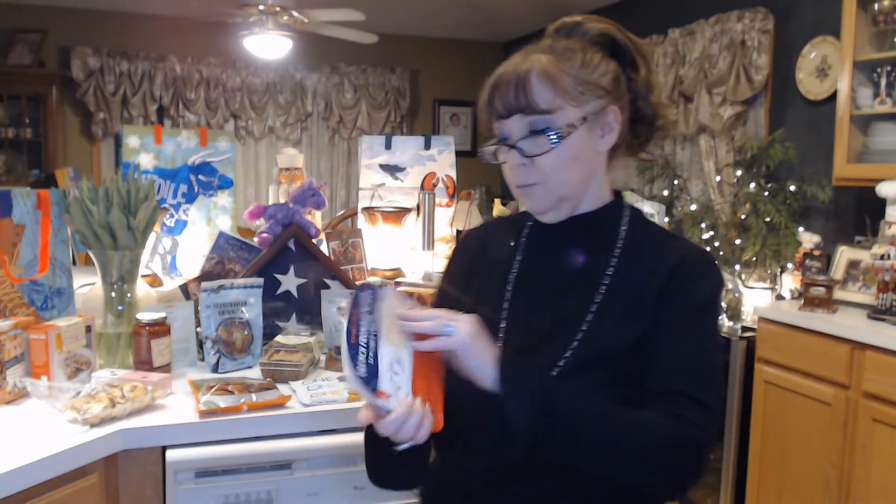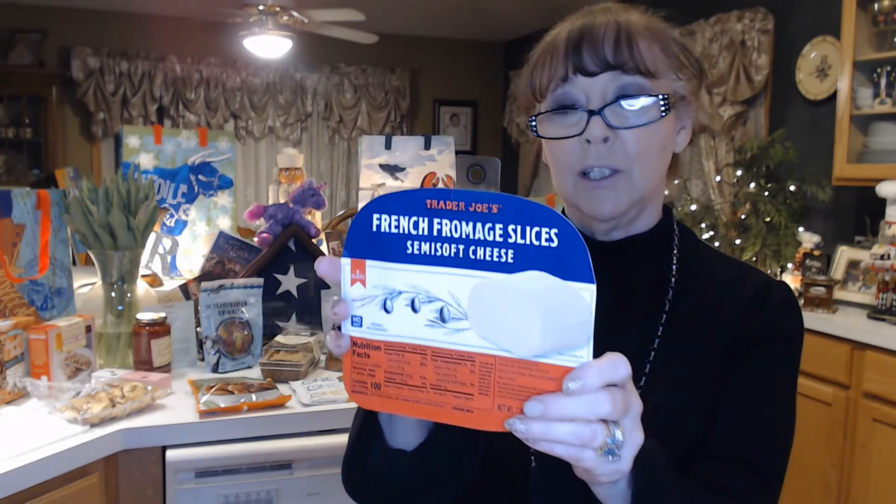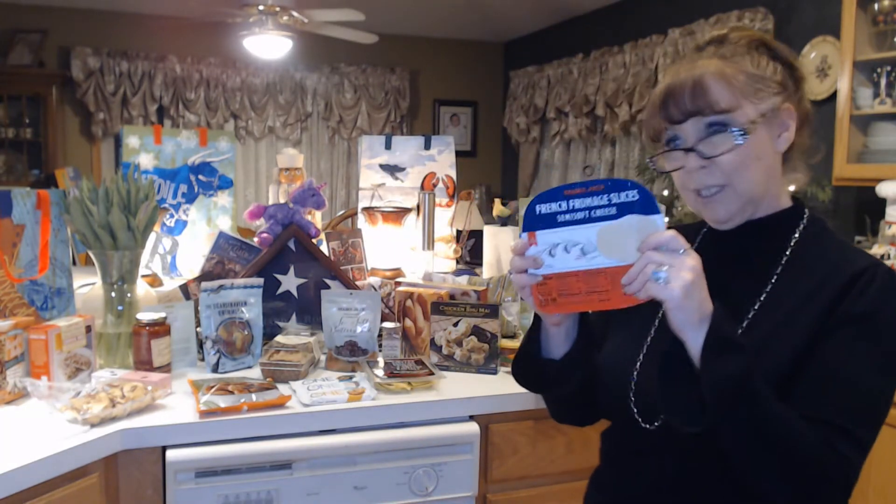I just like to munch on some cheese. I saw this this week that I hadn't noticed before — it's a French fromage slices, a semi-soft cheese. There are eight slices in here, so I'm excited to give those a try. If you've tried it, let me know how you like it.